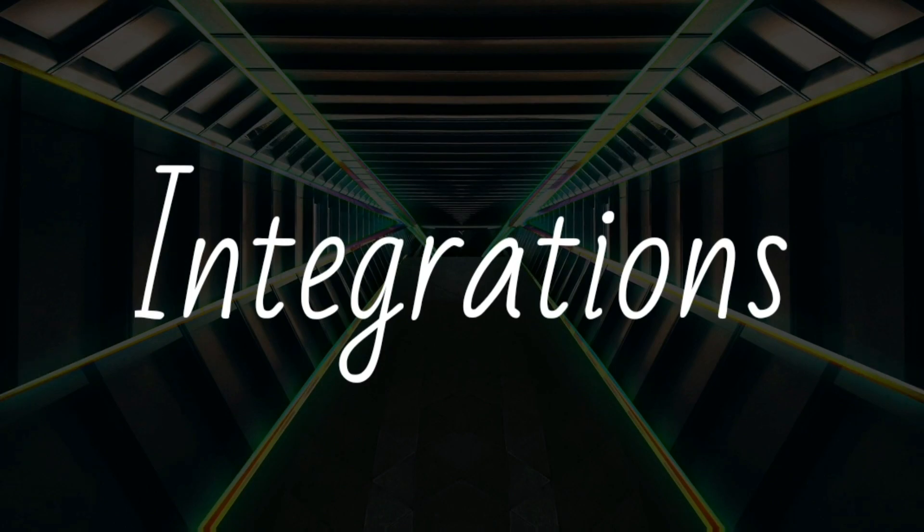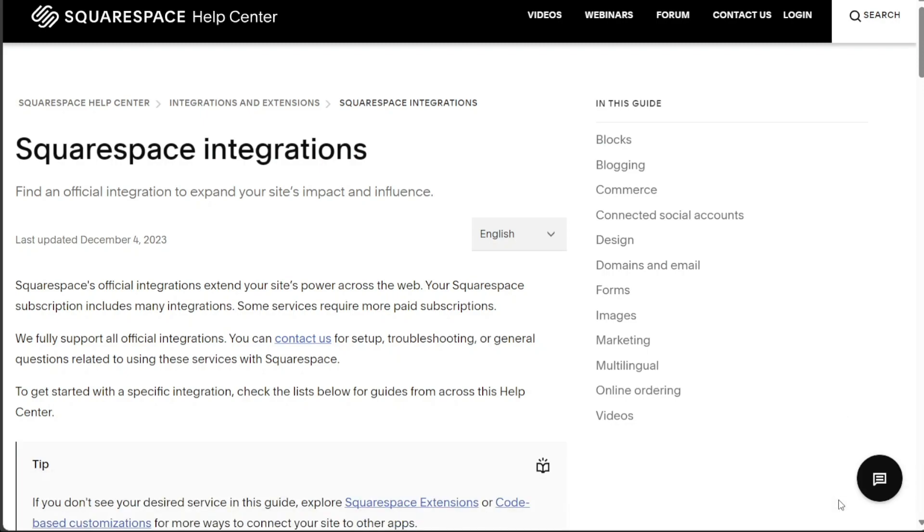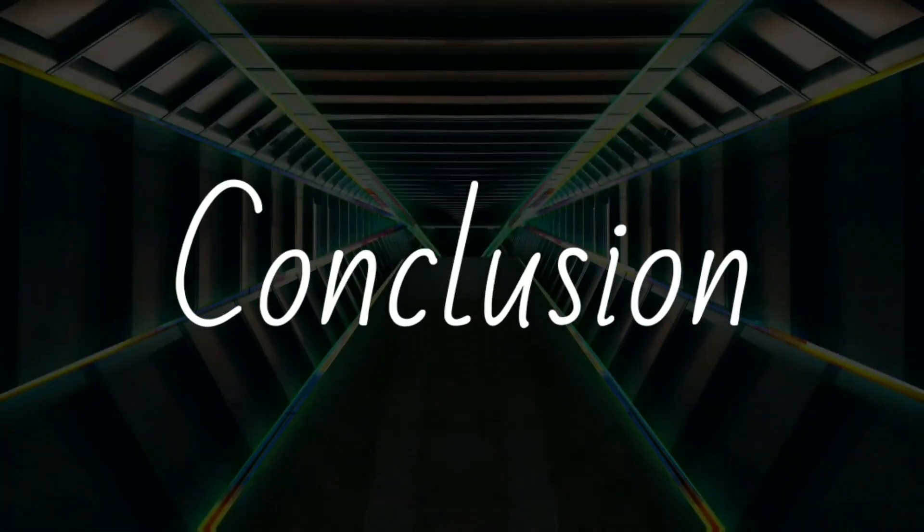Both GoDaddy and Squarespace support integrations with third-party apps, enhancing the functionality of their platforms. However, due to Squarespace's focus on creative and professional use cases, it tends to offer more integrations relevant to those industries. So which one is best for you?